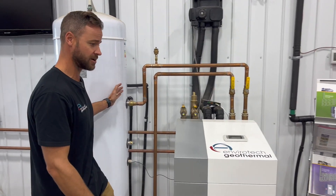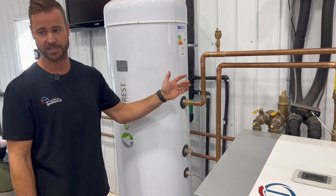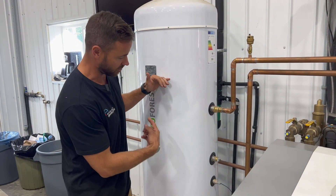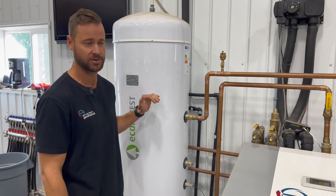This tank behind me here is an indirect domestic hot water tank. What it does is it uses the same circuit that's heating the shop floor. There are in-floor lines here, and it has a coil inside that heats your domestic hot water. We can control that temperature just by setting a set point inside the unit.